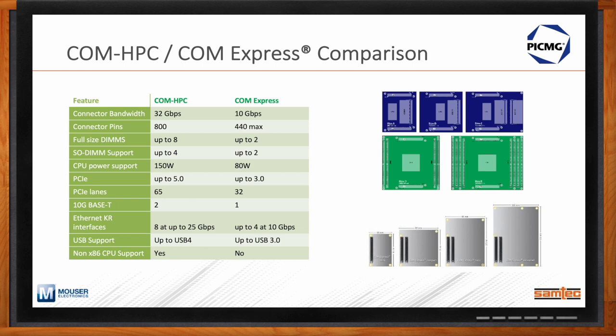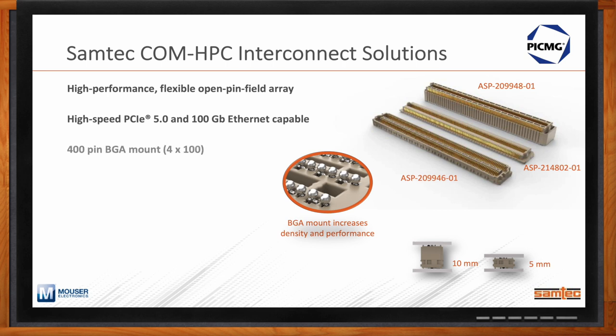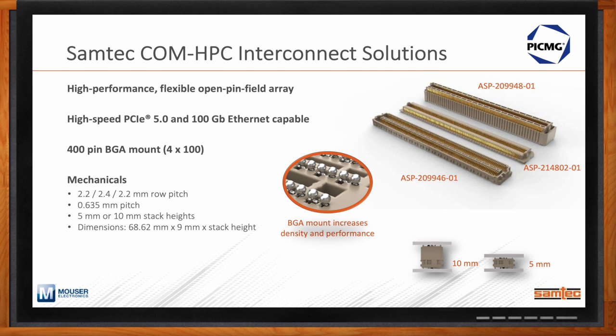What does Samtec offer when it comes to ComHPC interconnects? PicMig ComHPC adopted a variant of Samtec's Accelerate platform, offering high-performance flexible open pin field array solutions that support PCIe 5 and 100 gigabit Ethernet. Each connector pair is a 400-pin BGA mount — BGA leverages standard manufacturing processes and allows for self-alignment, which is a nice feature at this density. The design also ensures power was not sacrificed: ComHPC supports up to 360 watts of power, and Samtec's connectors handle that as well. These standard ComHPC interconnect solutions are readily available from Mouser.